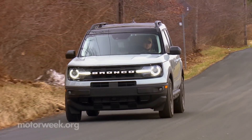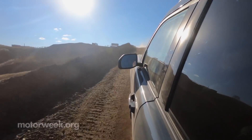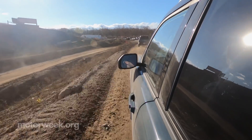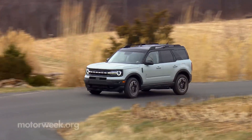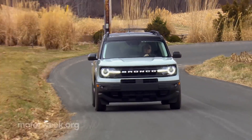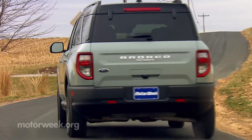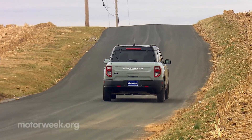Much like the Mustang Mach-E, it's easy to question some of Ford's decision making when it comes to naming and packaging. But after driving it, the 2021 Ford Bronco Sport makes a whole lot more sense. It has its flaws, but on the whole, it's everything Ford said it would be and more. And according to early orders, it's going to be declared a big hit well before the purest Bronco even arrives.